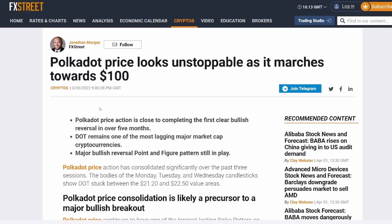We like FX Street because they give different takes, and I give my explanation of what I believe is the right take. We're going to talk about Jonathan's post: "Polkadot price looks unstoppable as it marches towards $100." I think this is very accurate, as well as the last FX Street post we went over today.